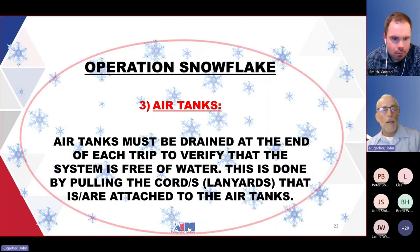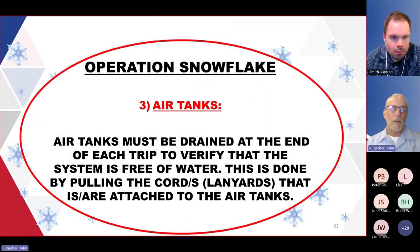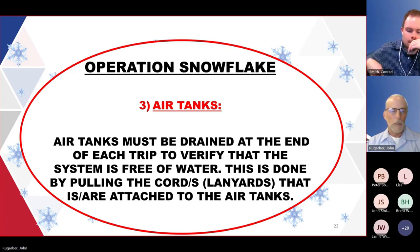Third item from Operation Snowflake is air tanks. You should be draining air tanks at the end of each trip to verify the system is free of water. If that water freezes in your airline system, you're going to be stuck going nowhere until it gets thawed out. Some drivers may not be in the habit of draining them — guys get away from it over the years and next thing you know it never gets pulled.